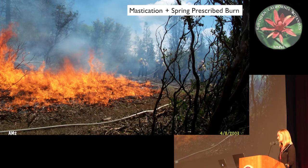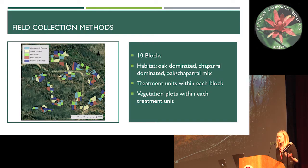This is what it looks like after it's been masticated and then burned. The fire intensity here — with high fuel moisture — is quite a bit more intense than the previous picture we just saw. So it's important to mitigate these fuels before the wildfires actually come through.